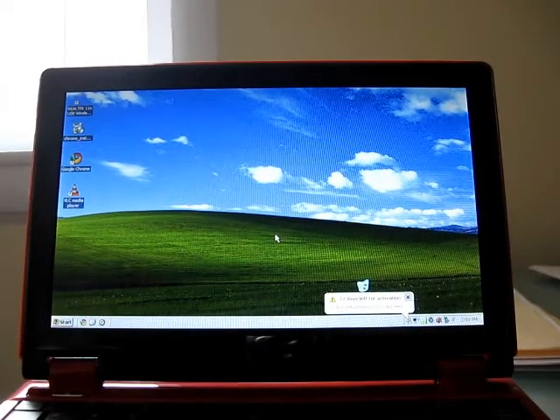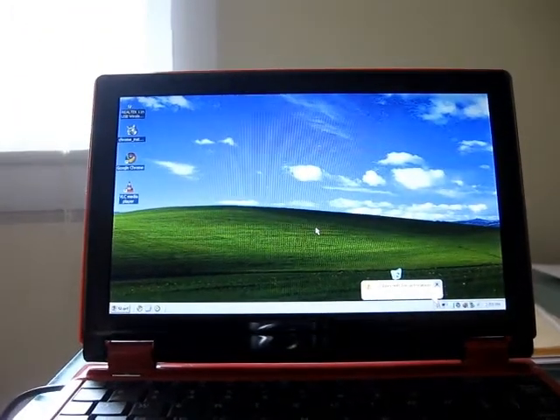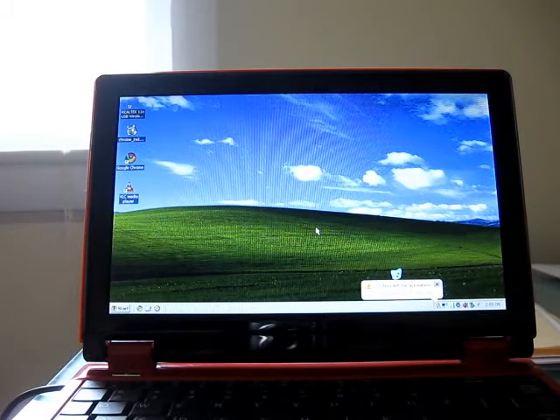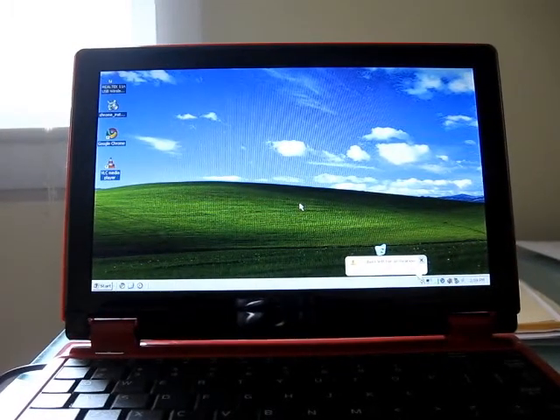Hi, this is Brad Linder with Liliputing, and I'm here again with the Nortec Gecko Edubook, which is an 8.9-inch laptop with an X-Core 86 processor. It's a 1 GHz processor, not a very fast processor, and last time I looked at Windows XP, it wasn't performing very well.